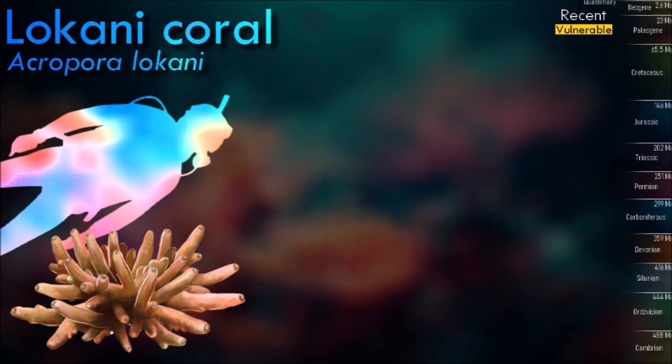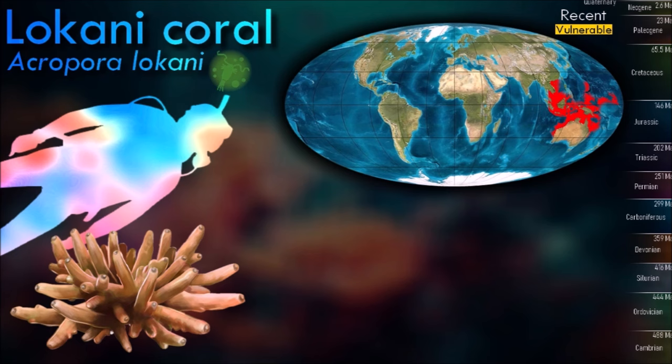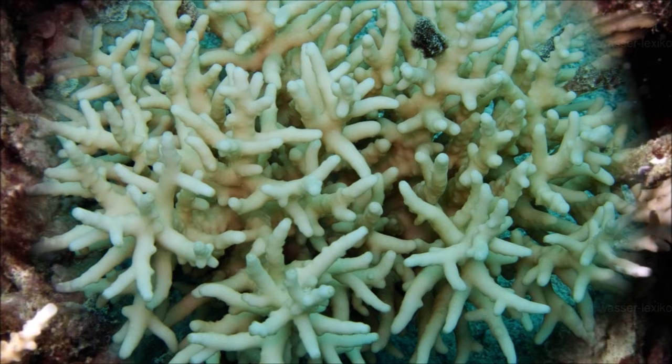Corals are threatened by many factors like climate change, including ocean warming and acidification, diseases, habitat degradation, land-based sources of pollution, small population size, and unsustainable fishing.